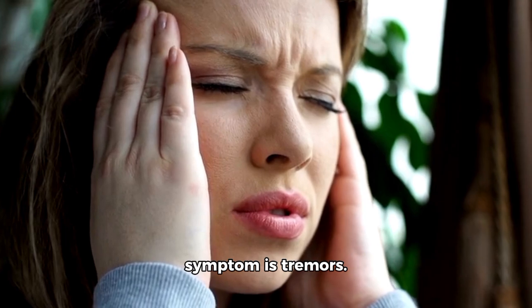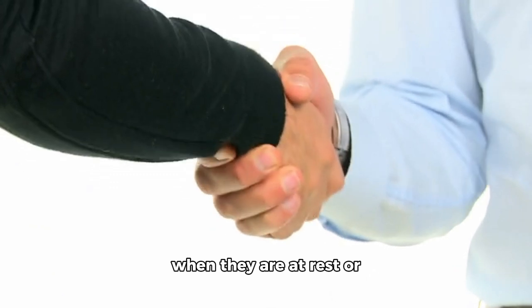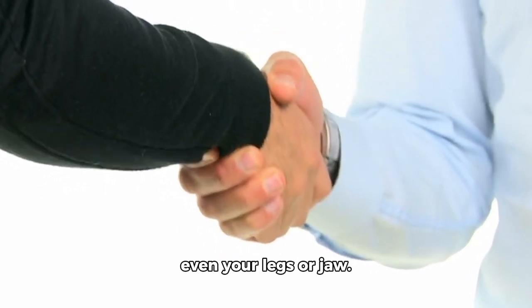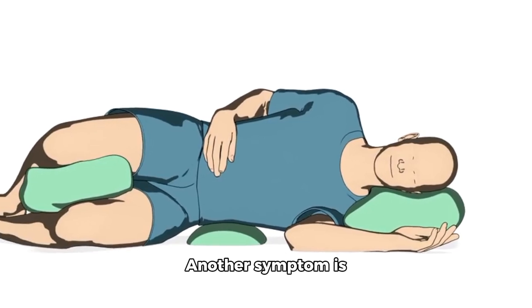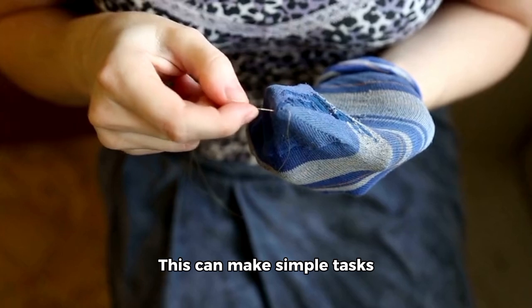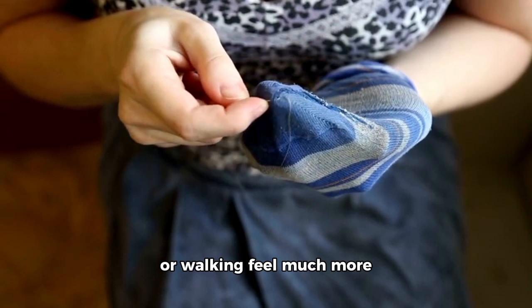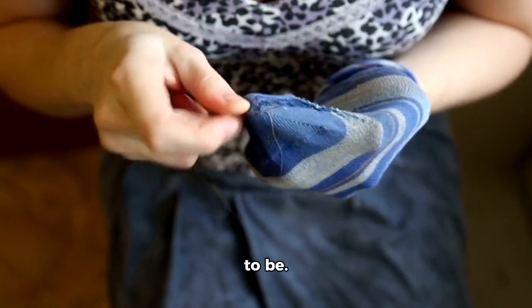One common symptom is tremors. You might notice a shaking in your hands when they are at rest, or even in your legs or jaw. Another symptom is slowness of movement, also called bradykinesia. This can make simple tasks like buttoning up clothes or walking feel much more challenging than they used to be.